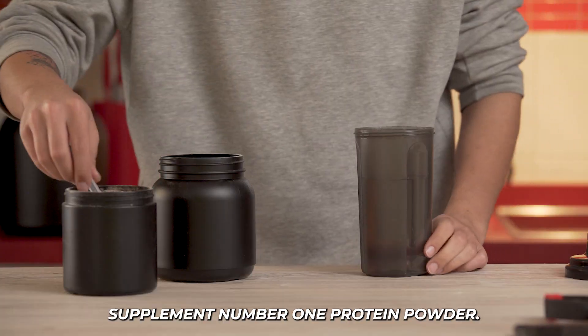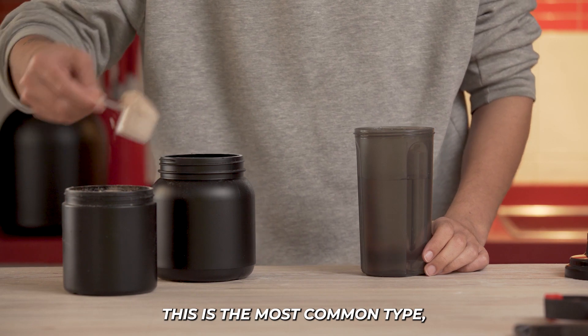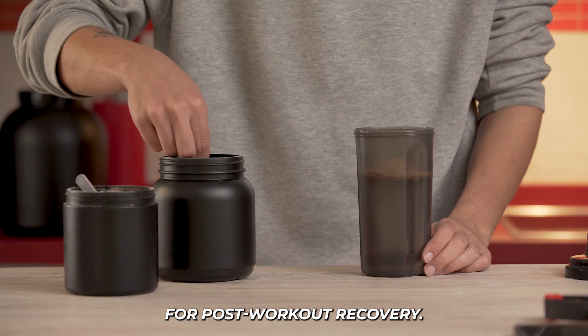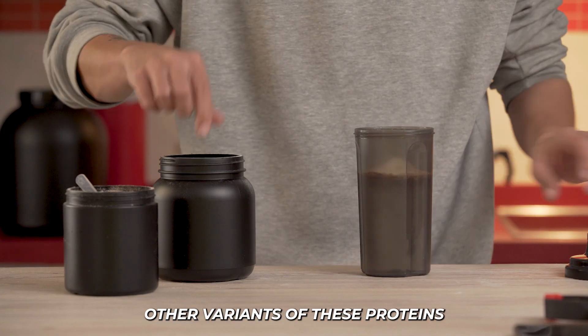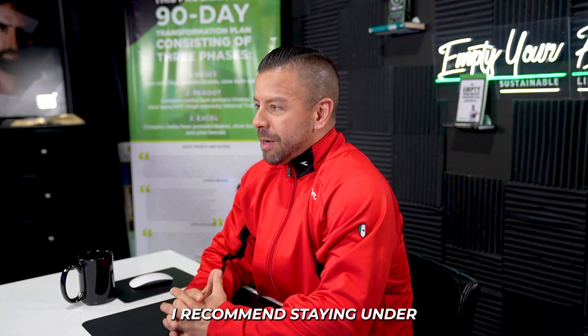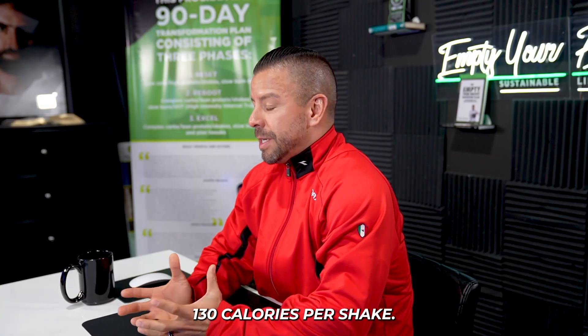Supplement number one: protein powder. The most common type is whey protein. It's quickly digested, making it ideal for post-workout recovery. Other variants include casein, soy, and pea protein. I recommend staying under 130 calories per shake.